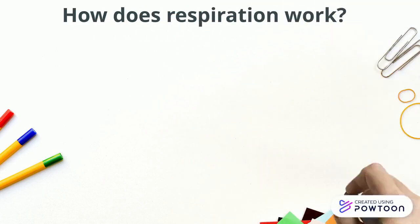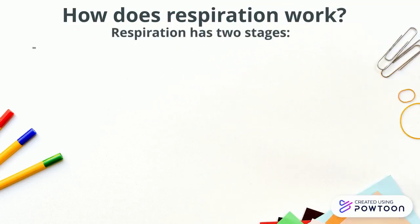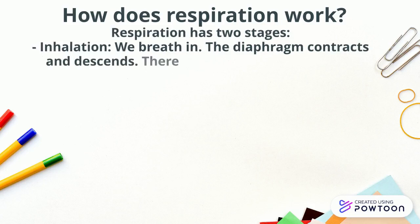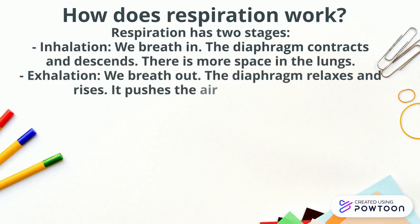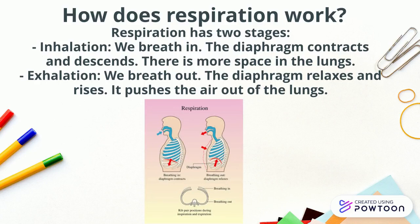How does respiration work? Respiration has two stages. Inhalation: we breathe in. The diaphragm contracts and descends, creating more space in the lungs. Exhalation: we breathe out. The diaphragm relaxes and rises, pushing the air out of the lungs. And here you are a picture with the explanation.